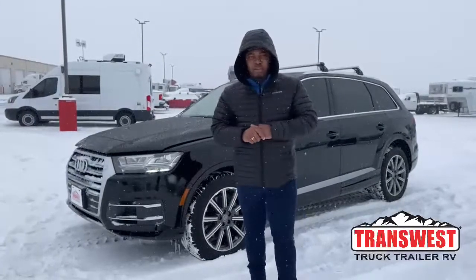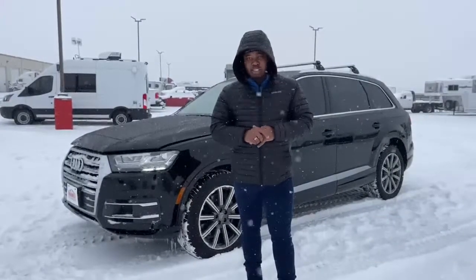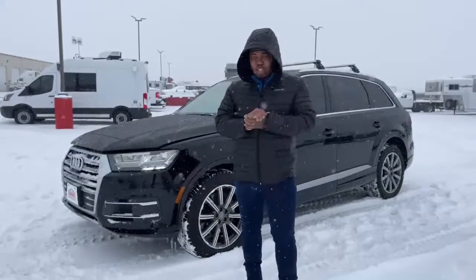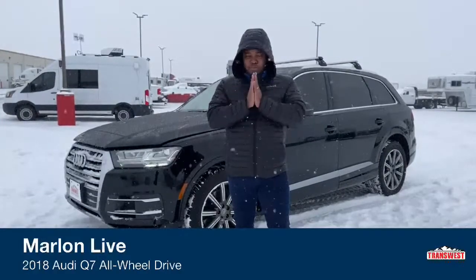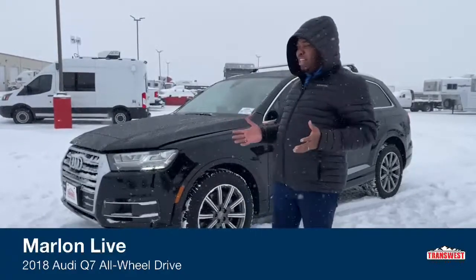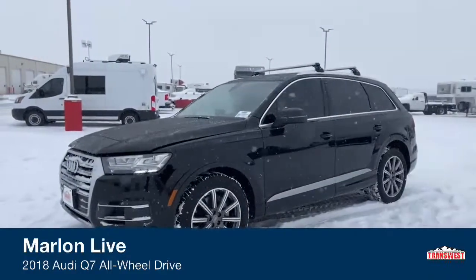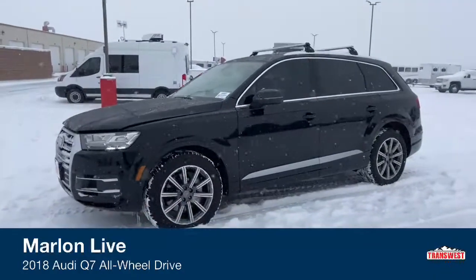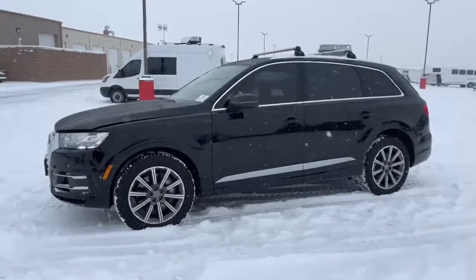Welcome to Transwest Truck Trailer RV here in beautiful Frederick, Colorado. As you can see it is a snowy day out here — hope you guys are remaining safe on the roads, it's a little bit slick. But what great weather to show off this 2018 Audi Q7 Premium Plus. This one just has a little bit over 40,000 miles. It is all-wheel drive, so driving in the snow will be no headache.